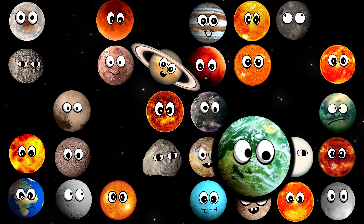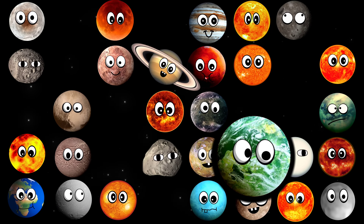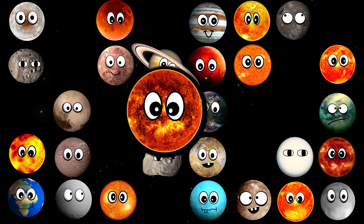What planet is this? It's Kepler-22b. What star is this? Stephenson 2-18.